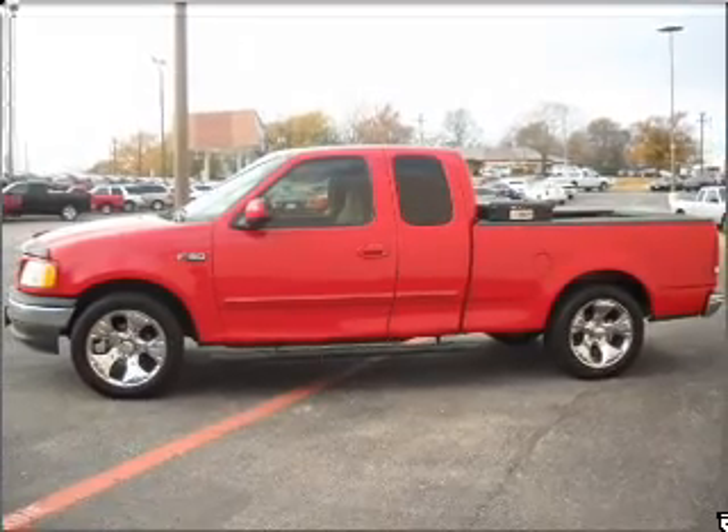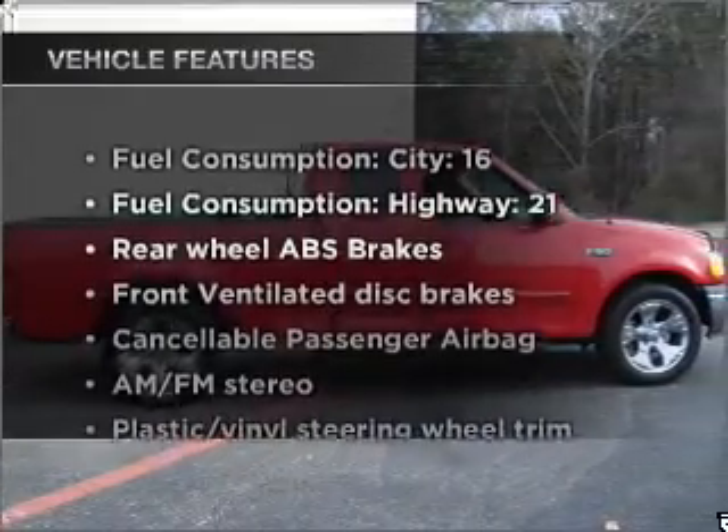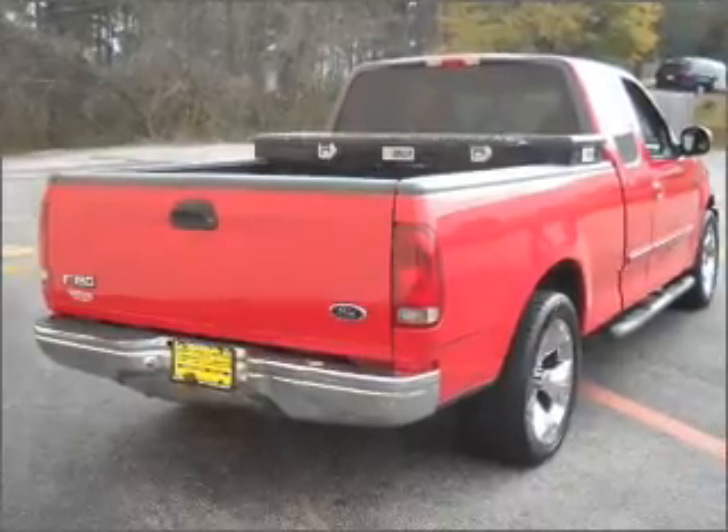The anti-lock braking system will help deliver you safely to your destination. And with these notable features, you won't want to miss out on the opportunity to own this amazing vehicle. Power steering, an alarm system, and AM-FM stereo.